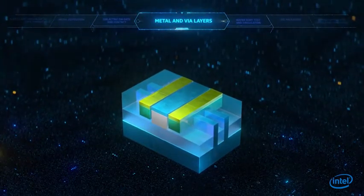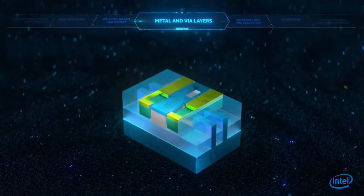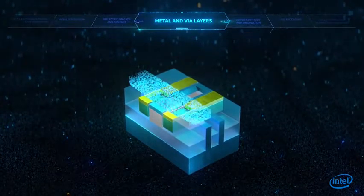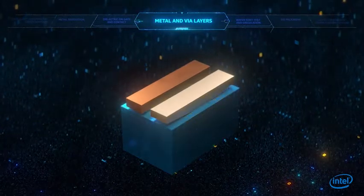Now, the dielectrics are etched selectively to expose only the desired part to connect to the first metal lines. This is done through an innovative via etch and deposition scheme, allowing contact over active gate to happen.